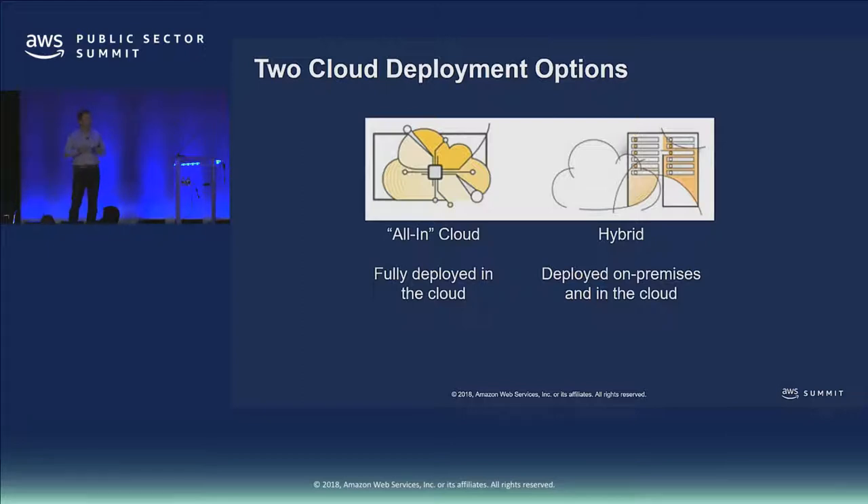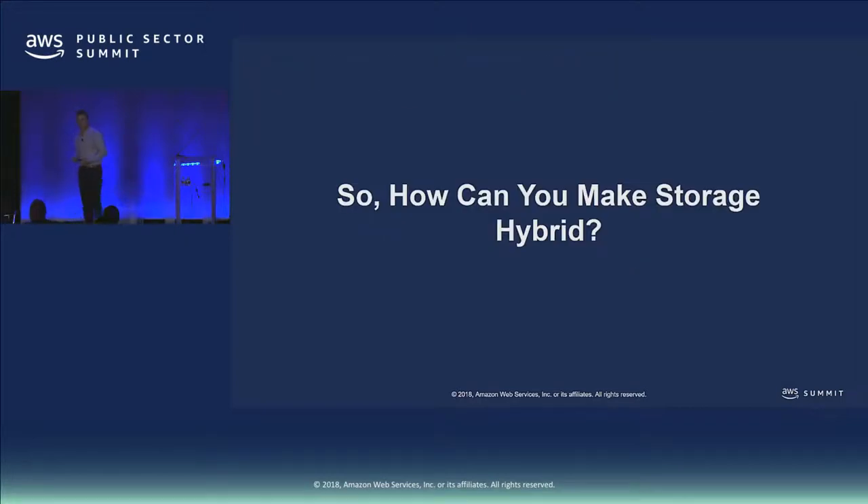Once we're in hybrid mode, one of the things that's super important is to think about how applications access and store data — and how to do that in an efficient way such that applications are blind to the fact that we're now using the cloud. Storage Gateway is one of the ways we can do that.